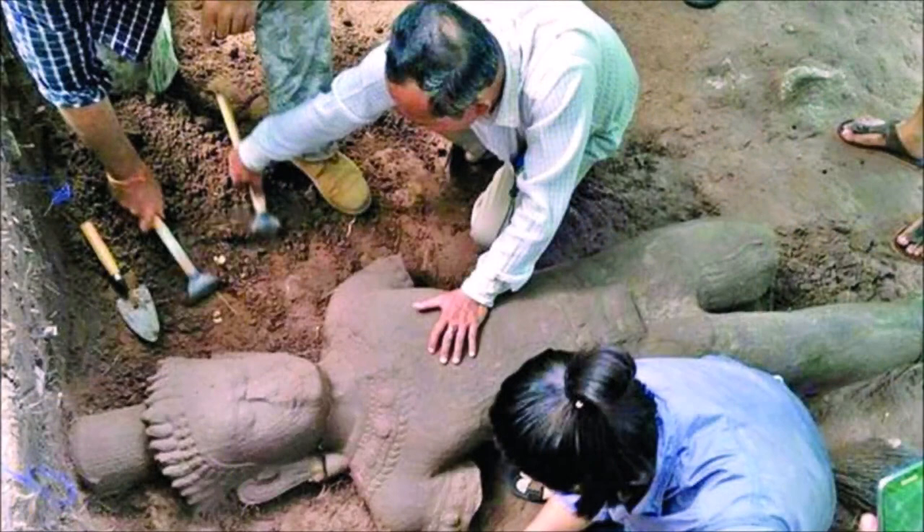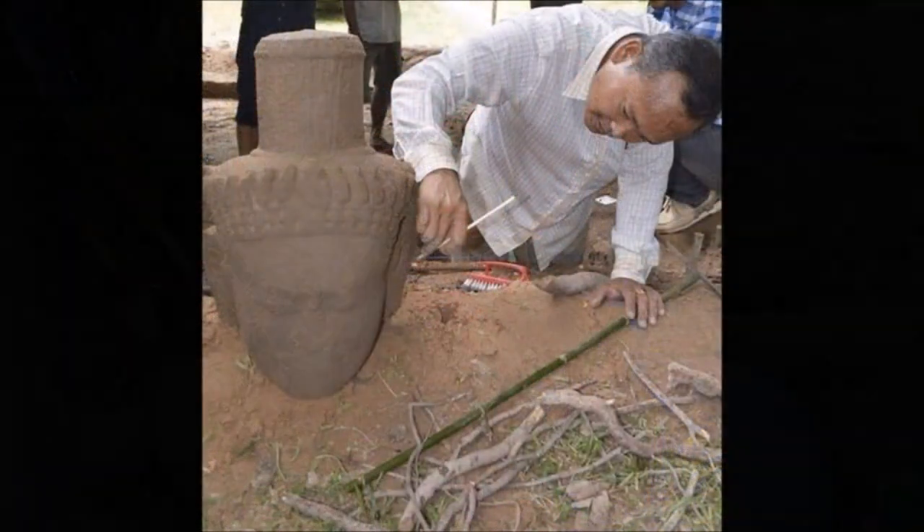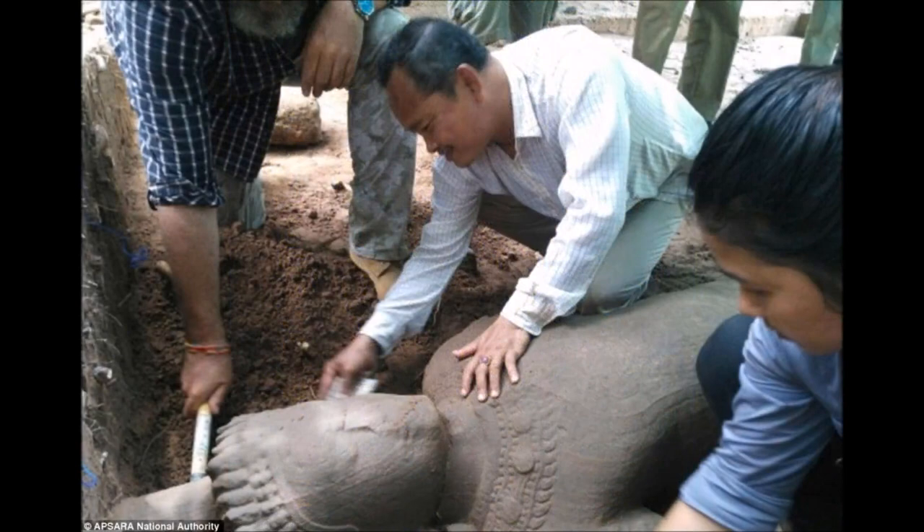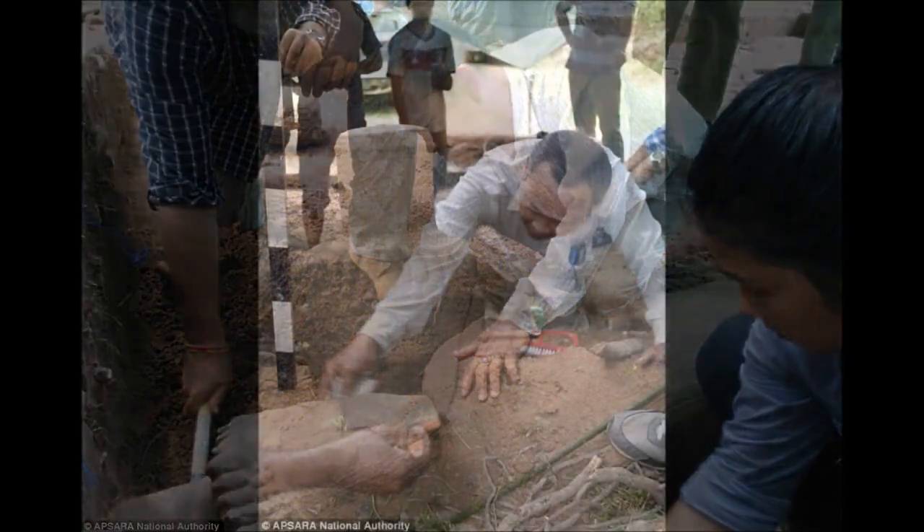Furthermore, both arms of the guardian are missing, ending before the shoulders. Experts excavated the statue some 40 centimeters beneath the surface. After experts have cataloged everything, the statue will be presented on exhibition in a museum in the northwestern region of Siem Reap, where Angkor is located.